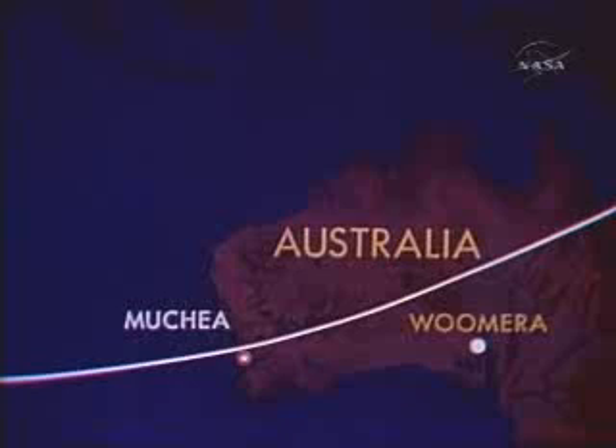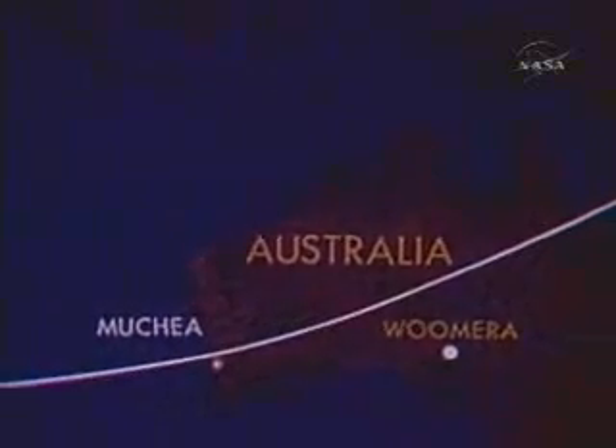Hello, Wally. I would like to go ahead with my night yaw check on fly-by-wire low. Roger, we'll stand by.